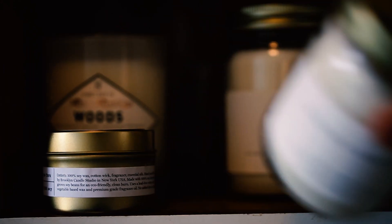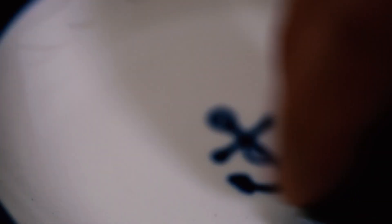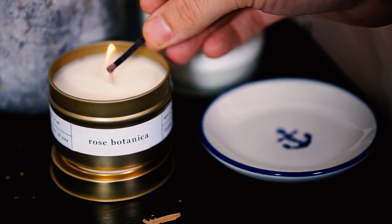Appeal to all the senses. Detroit Rose Candle Company, Brooklyn Candle Studio, and Sydney Hale Company are among my favorite American-made candles this season.